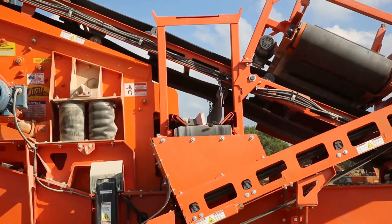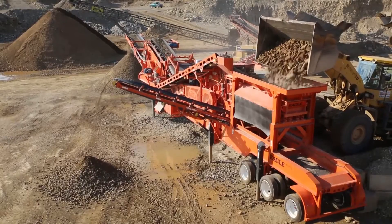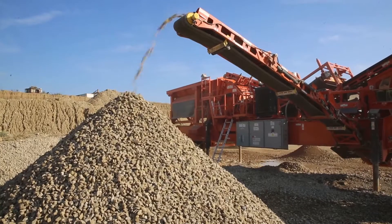Rapid Deploy is easily serviced without sacrificing portability. This is due to the plant's open design, which allows for easier parts access and serviceability than with tight, confined track units.